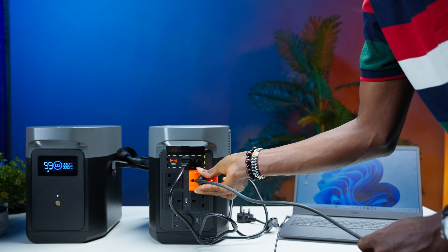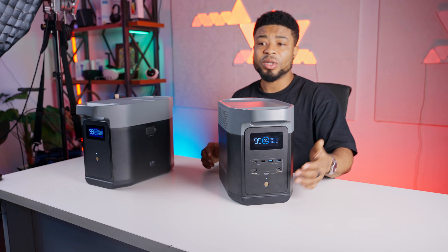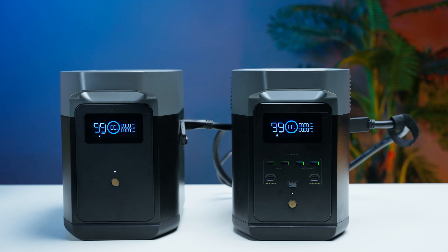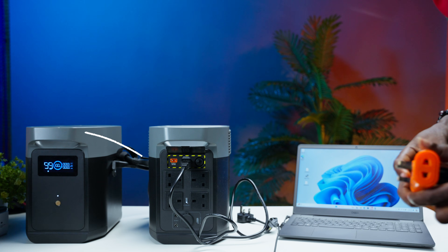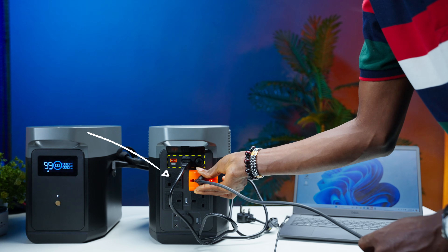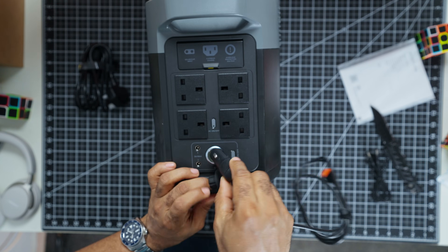When it comes to ports, the Delta II is like the Swiss Army knife of power stations. On the front side, you get multiple USB ports including a 200W Type-C USB port. You also have 4 USB Type-A ports, 2 of which have fast charging capability and the rest are regular Type-A ports. The back panel features about 4 major AC outlets, perfect for powering multiple devices simultaneously. There is also a 12V car port and 2 DC5521 outputs for versatility.